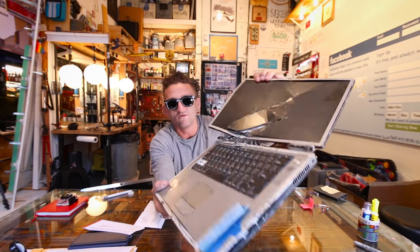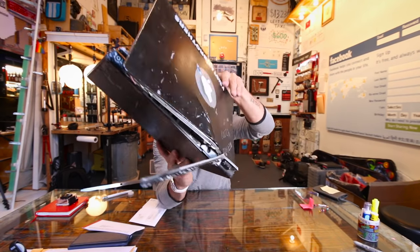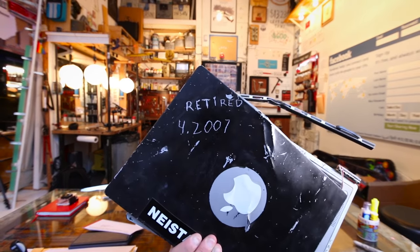Then I got this, which was the Titanium PowerBook — Power Mac, PowerBook — I don't know what it was called, but this was my first laptop. God, I used to baby this thing. I don't know how it got so destroyed, but I broke it at some point and retired it in 2007.